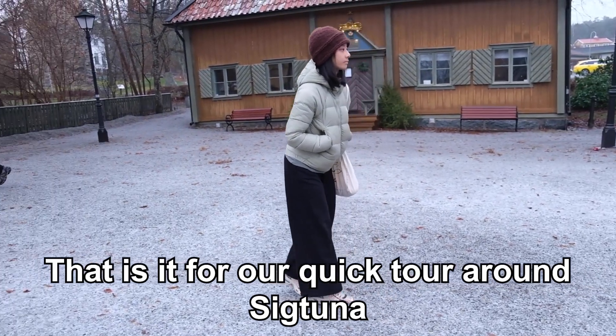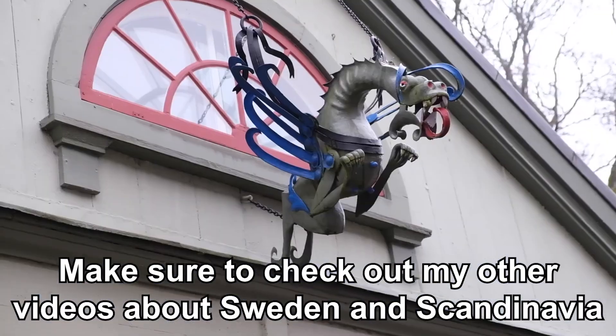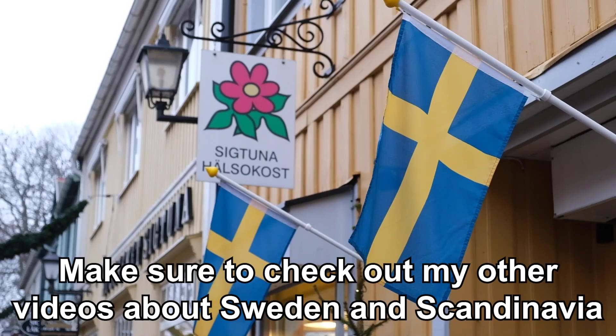That is it for our quick tour around Sigtuna. I hope it got you interested in the town. Make sure to check out my other videos about Sweden and Scandinavia.